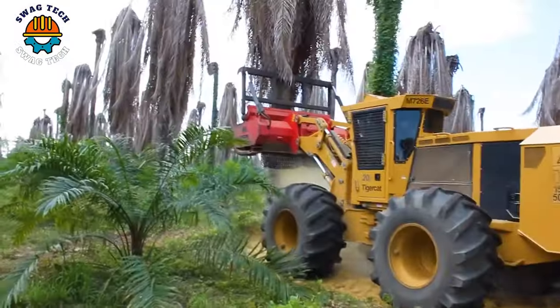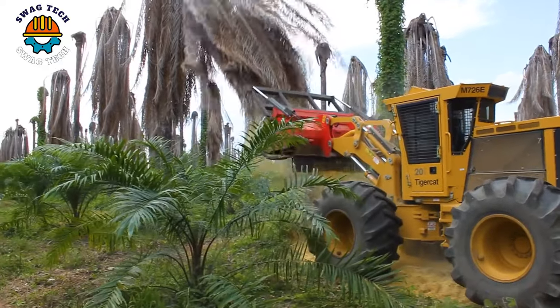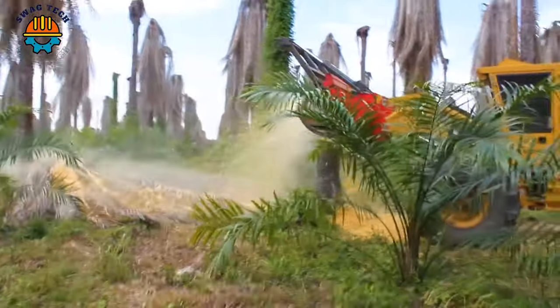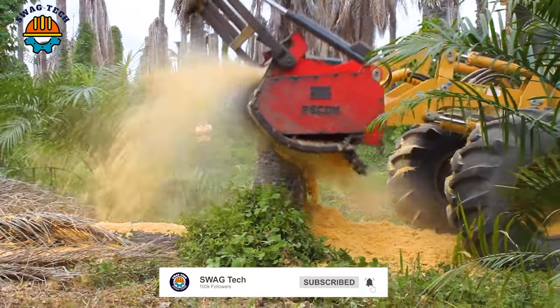The Tiger Cat mulcher's sharp teeth can easily crush dense forests. With an incredible coverage capacity of up to 12 inches in diameter, it can treat perennial coconut trees in just a few minutes.